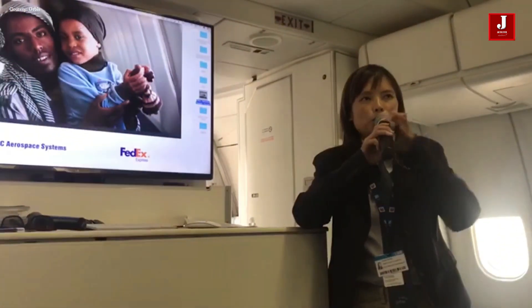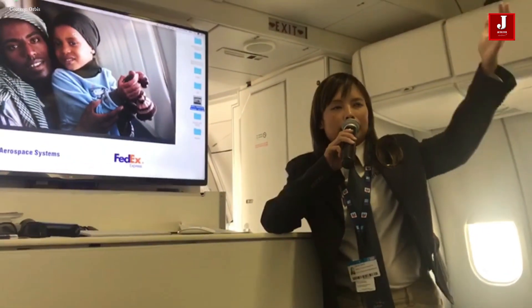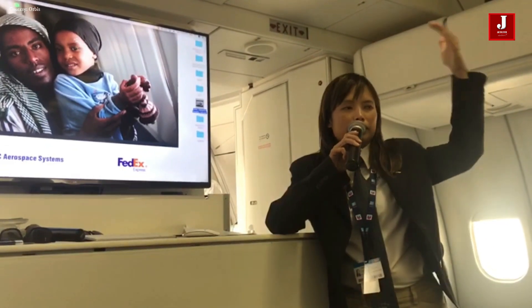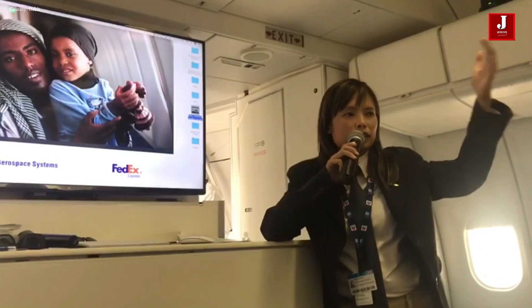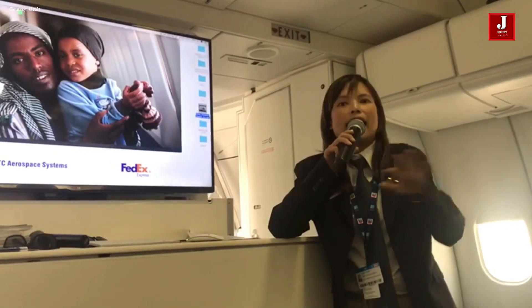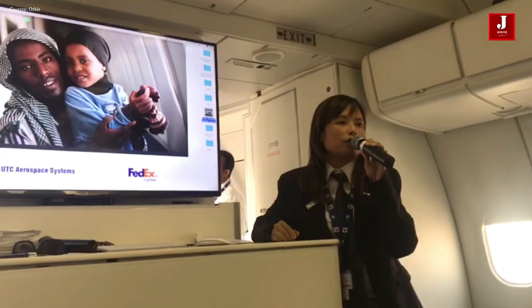My name is Celia and I'm the communication manager on board. I'm going to give you a quick overview of Orbis and what the tour is about. When you go through to the back, we have different rooms, and in each room we have a staff member — doctors or nurses. Feel free to ask any questions.